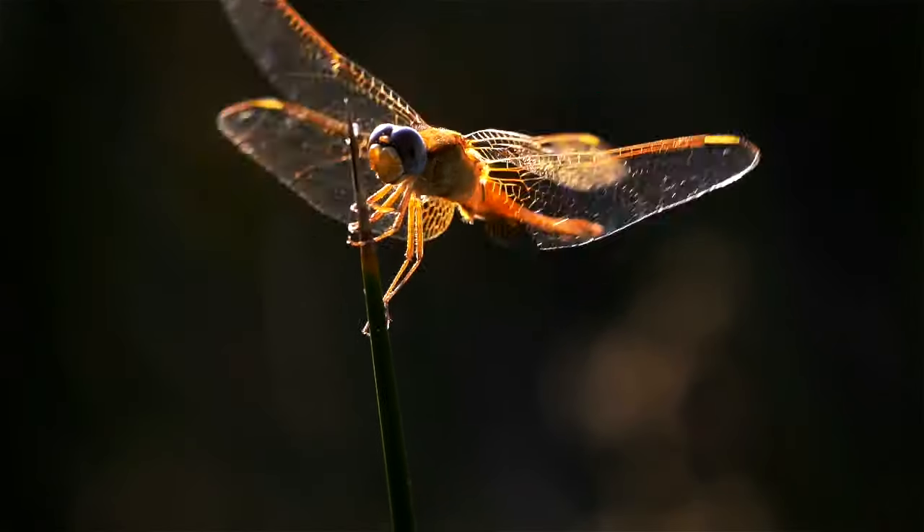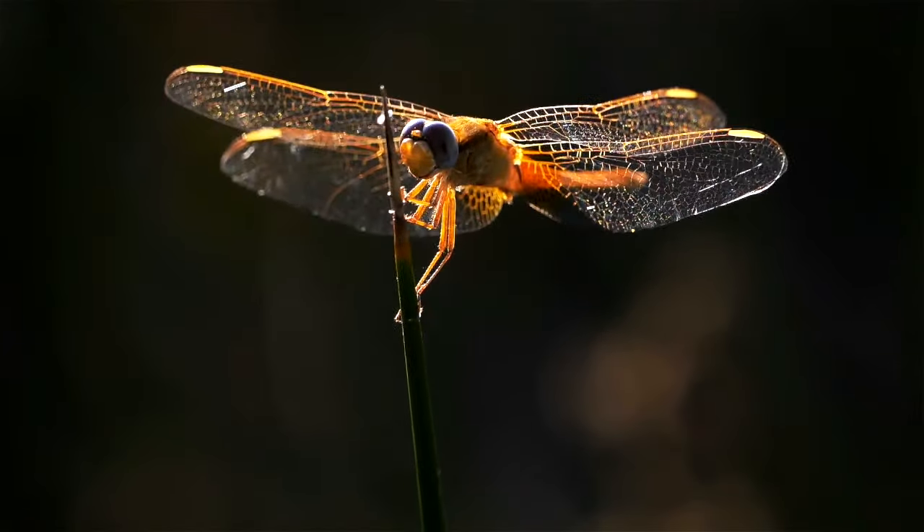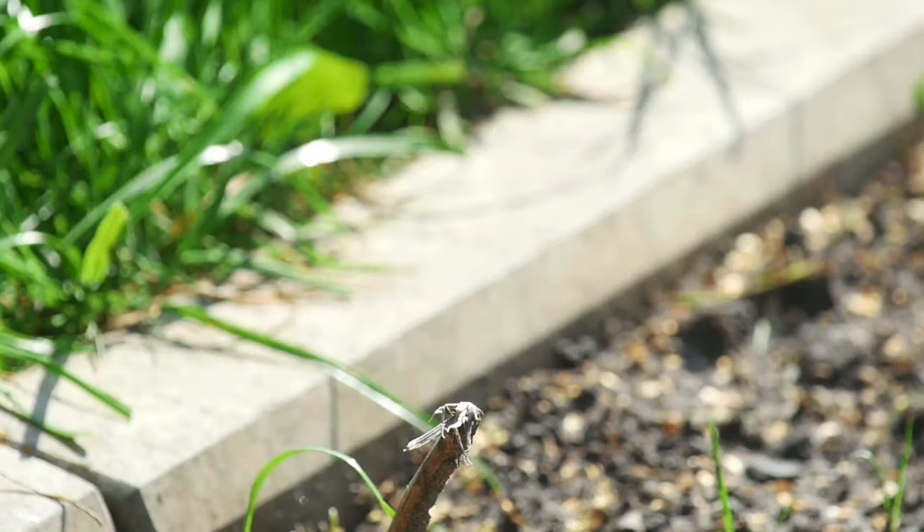Grown-up dragonflies are amazing acrobats of the air. They can hover, fly backwards, forwards, and sideways.